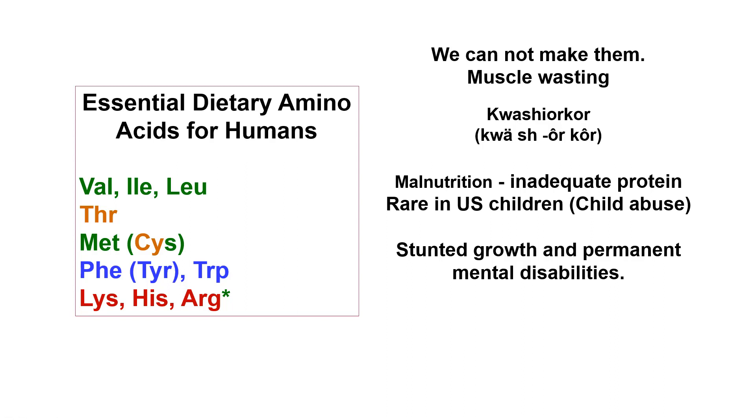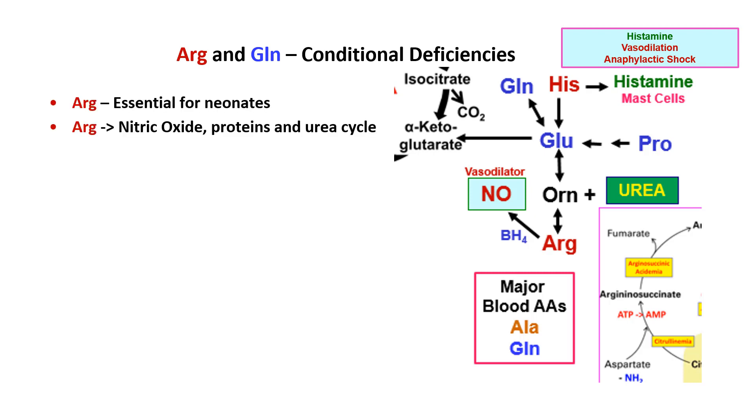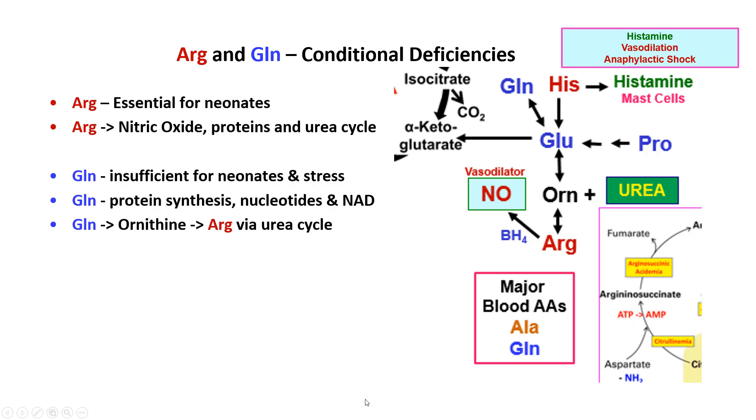Arginine and glutamine have conditional deficiencies reported. Glutamine is one of the major amino acids in the blood, as is arginine, and glutamine can be used to make arginine — so they're very interrelated. Arginine is essential for neonates and makes nitric oxide, which is a vasodilator and very important.